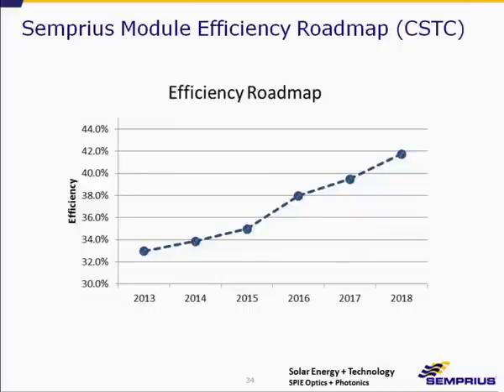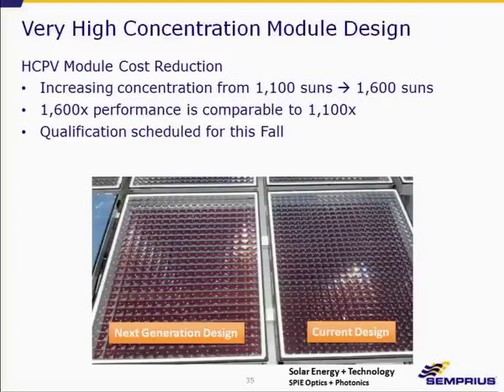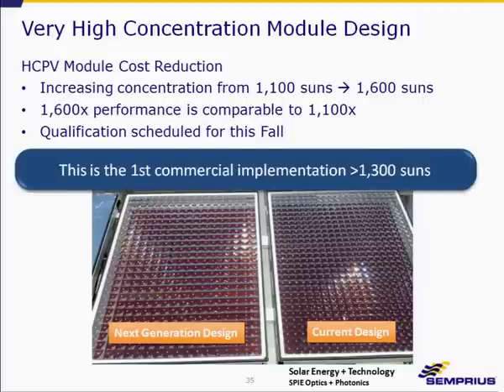This is our module efficiency roadmap. We plan to improve optical efficiency in the module up to about 42% within the next five years. At the same time, we're cost-reducing the module by increasing the concentration ratio from 1,100 suns to 1,600 suns, which reduces receiver cost by about 32% — a very significant cost reduction. The 1,600-concentration configuration has larger lenses than our standard production process. We plan to qualify this in the fall, and to our knowledge this is the first commercial implementation of concentration greater than 1,300 suns.